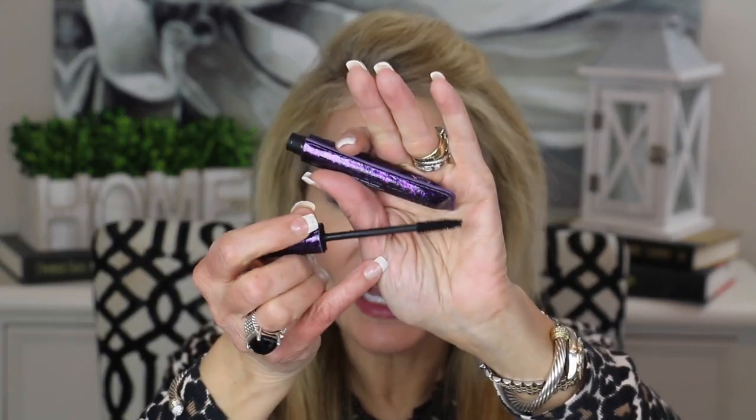In terms of mascara, lately I've been loving the Tarte Lights Camera Lashes mascara. It is a fabulous mascara — it really pumps up the volume on your lashes and has a very nice thick brush head. The only thing I don't particularly like is you cannot roll it in your hands because of the cute little purple case, but that's a small price to pay. It just gives you really beautiful volume, which I really appreciate.